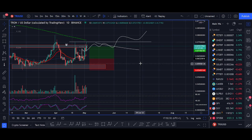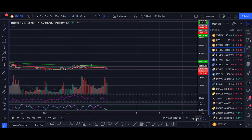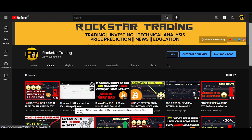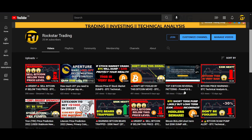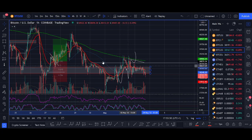Without further ado, let's get into the video. If you enjoy this content, hit the like button — it really helps. Also consider subscribing. I've slightly changed the channel model: one bitcoin analysis video a week, one DeFi strategy video a week, one educational video a week, plus a YouTube live stream — about four videos a week. Let me know in the comments if there's anything else you'd like.